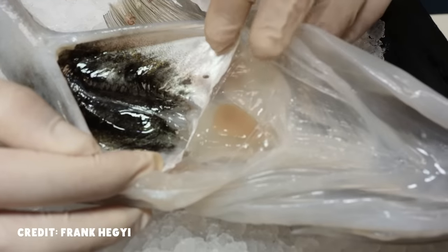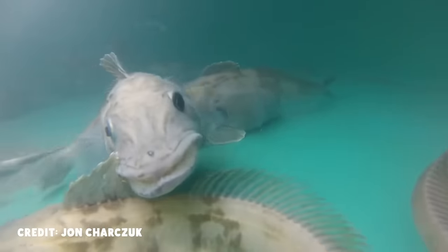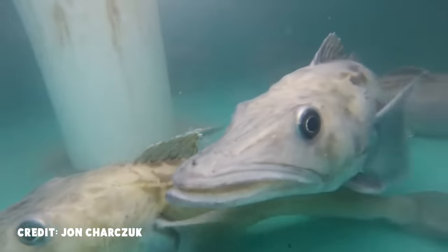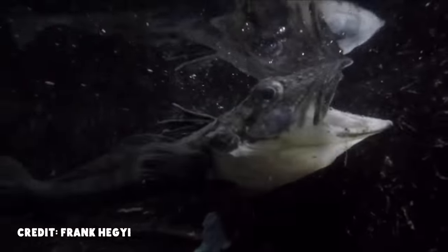For example, icefish have really big hearts for fish of their body size, and their blood volume is up to four times as large as that of other fish in their infraclass. They've also got extra-wide capillaries and, unsurprisingly, super low metabolic rates. Their blood is relatively thin and full of antifreeze proteins, and all of these things help them circulate enough blood to oxygenate their tissues and, like, not die.